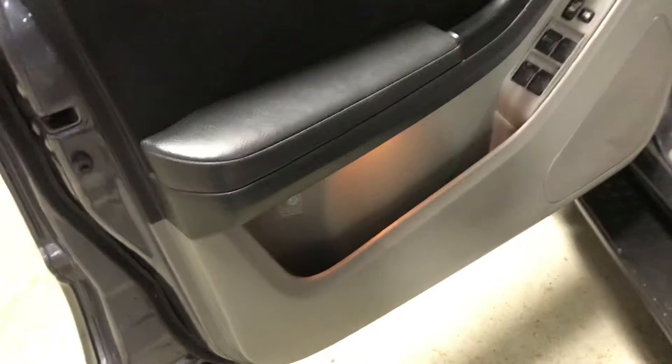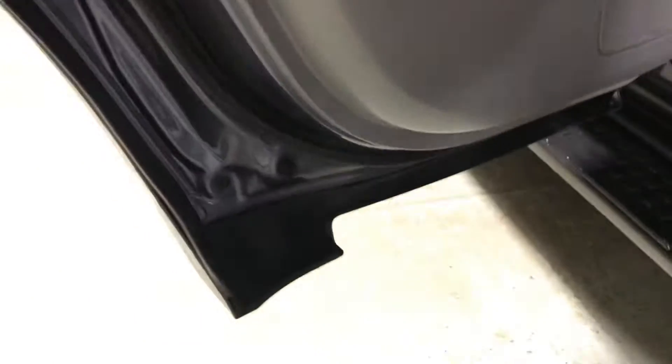Let me show you the interior here. Looks pretty good. Doesn't smell like a smoker vehicle. Got the door bottoms there — nice and clean. Have the seat folded down, and there we got the seat folded back. Pretty decent, nice and clean.